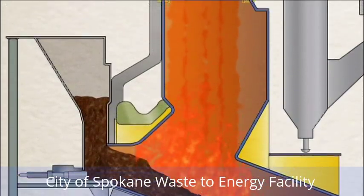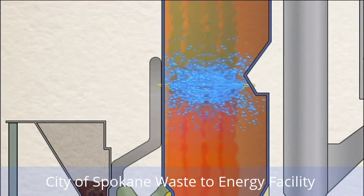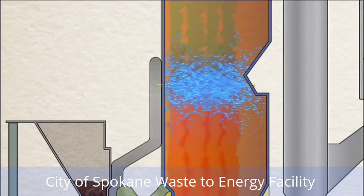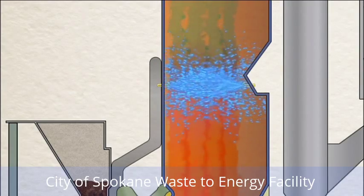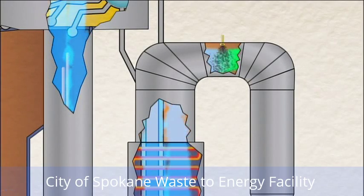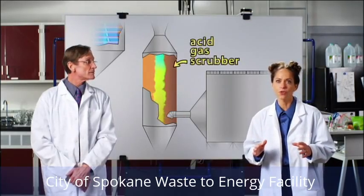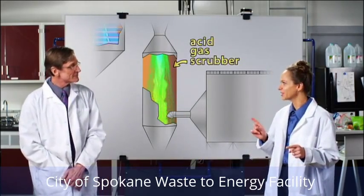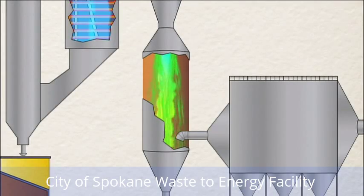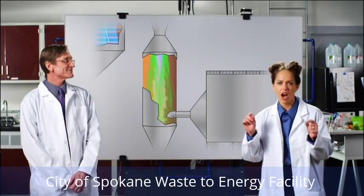Air pollution control begins in the boiler, where ammonia is sprayed into the gases. This creates a reaction which converts the nitrogen oxides into molecular nitrogen, oxygen, and water vapor. Next, powdered carbon is injected into the gases, enhancing the capture of dioxins, furans, and heavy metals. Then the gases flow through an acid gas scrubber, and a slaked lime slurry is injected into the gas. The lime slurry causes a chemical reaction that neutralizes the sulfur dioxide and hydrogen chloride.